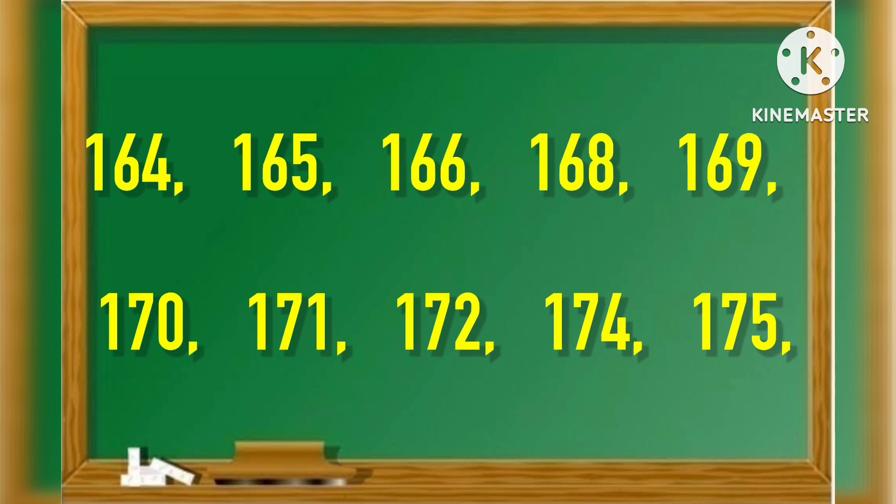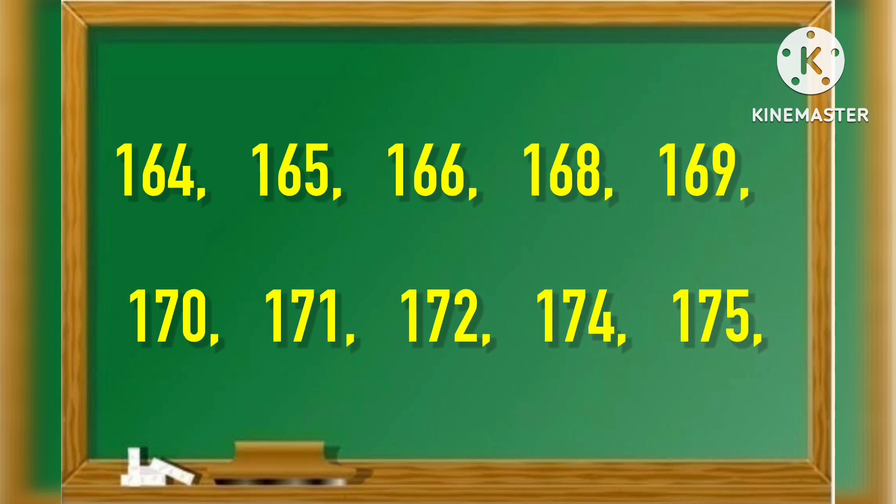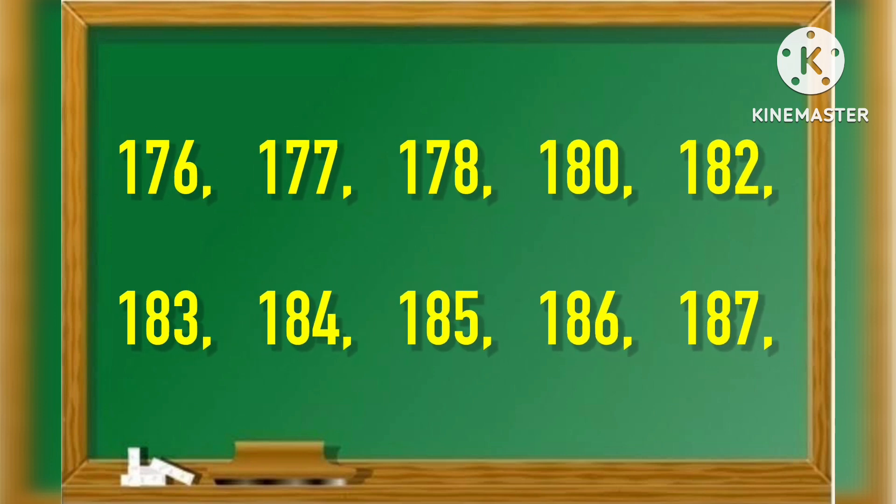164, 165, 166, 168, 169, 170, 171, 172, 174, 175, 176.